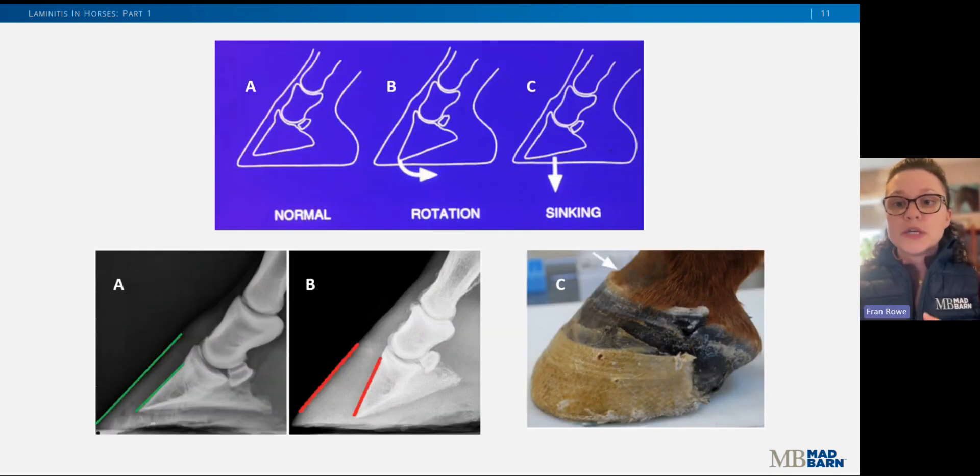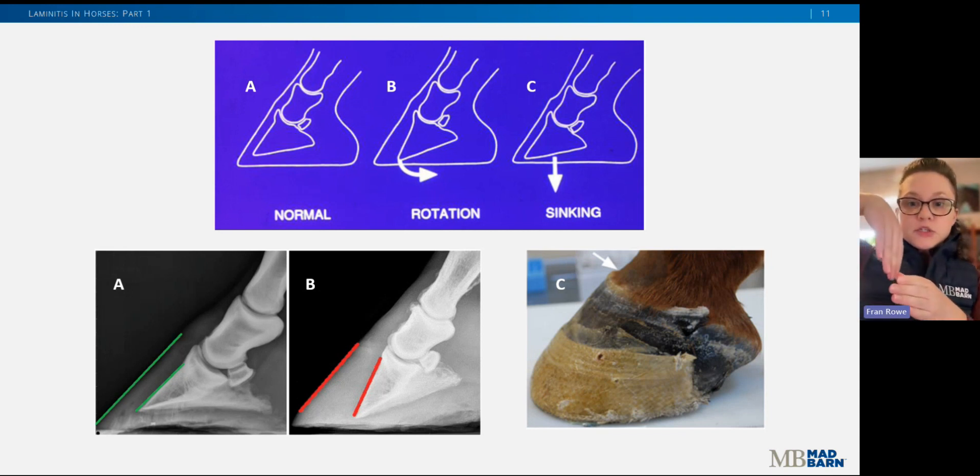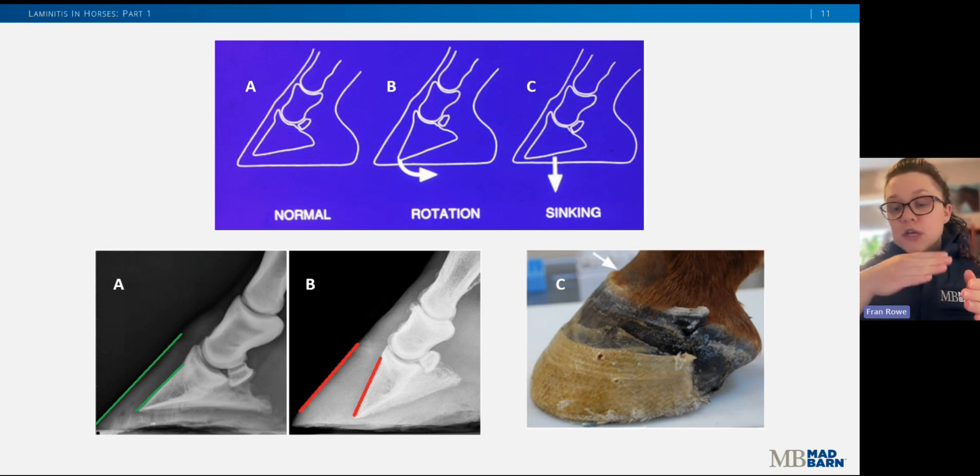Here I wanted to show the two types of founder — displacement of the coffin bone within the hoof capsule. In a normal hoof, the dorsal surface of the coffin bone is parallel to the dorsal hoof wall, as illustrated by those two green lines. When the coffin bone rotates, it pulls away from the dorsal hoof wall and those lines are no longer parallel. When the coffin bone sinks, one of the most apparent changes is the formation of a cleft at the coronary band, denoted by the arrow in the bottom right image — as the bony column sinks into the foot, the coronary band is also pulled down, creating this cleft or dip.